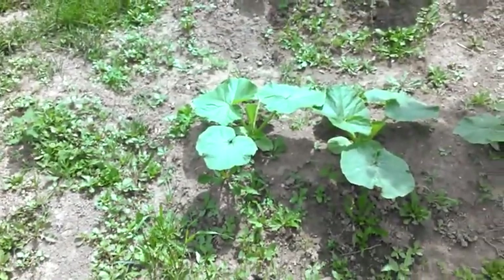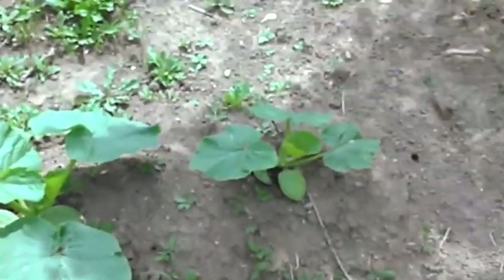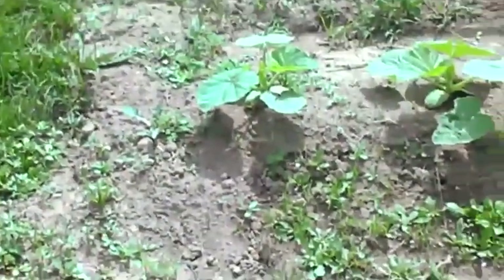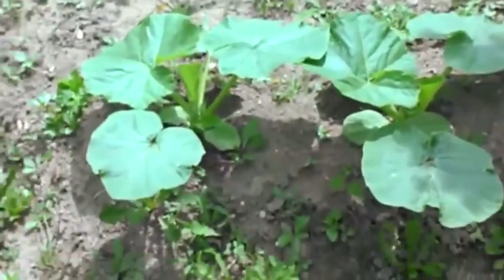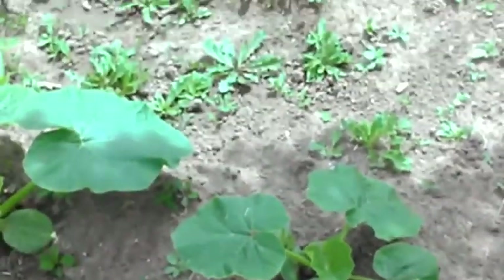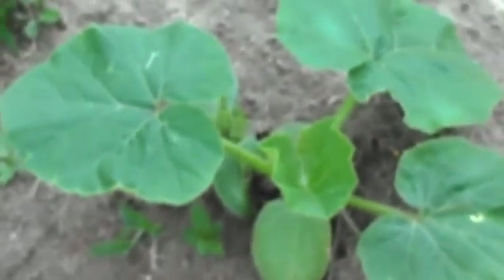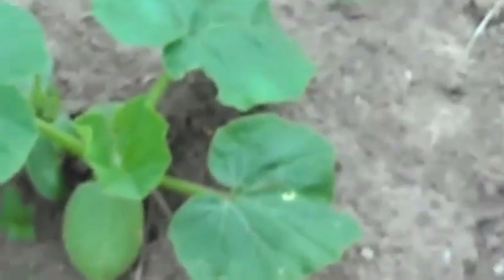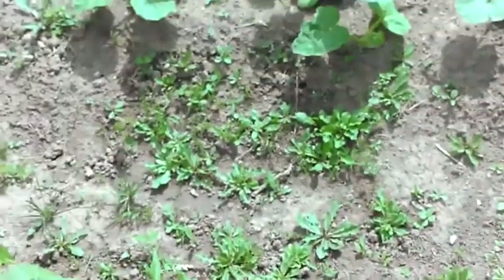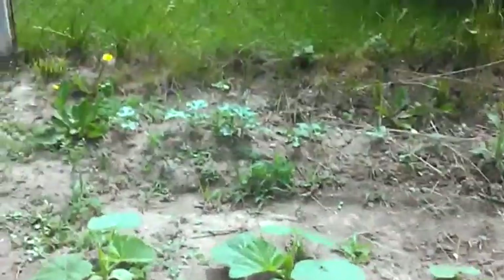There's some more Big Mac pumpkins right there - there's actually eight plants there. One, two, three, and then one other one popped up underneath. I don't know how I did that because I had them spaced out. There are animals around here getting in the garden, and there's four more Big Macs back there.